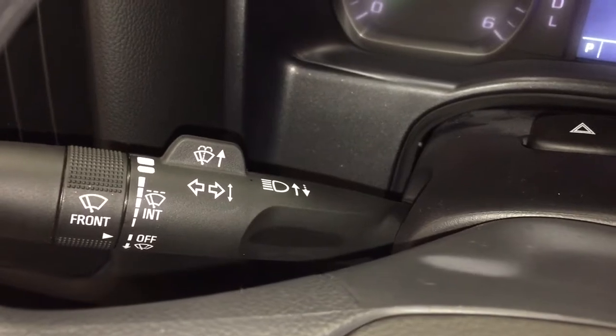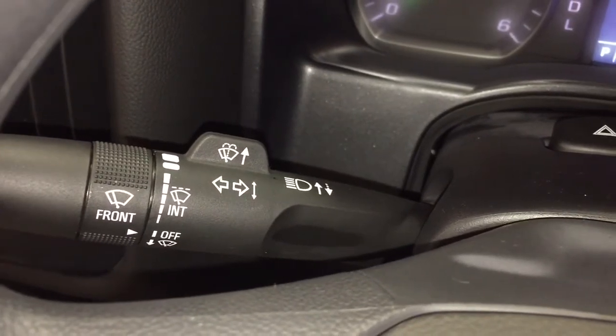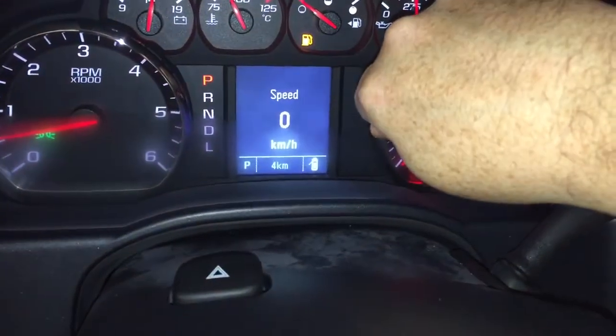On the inside, you've got power locks, trailer brake, and your lights here. And behind the steering wheel, you're going to find your intermittent wipers, turn signals, and headlights. The other side has your gear shifter in trailering mode. There's also a driver information sensor here.